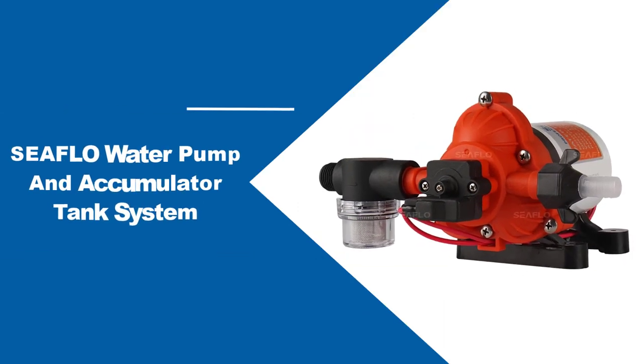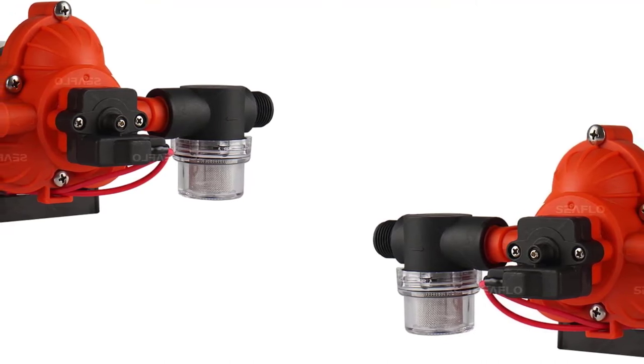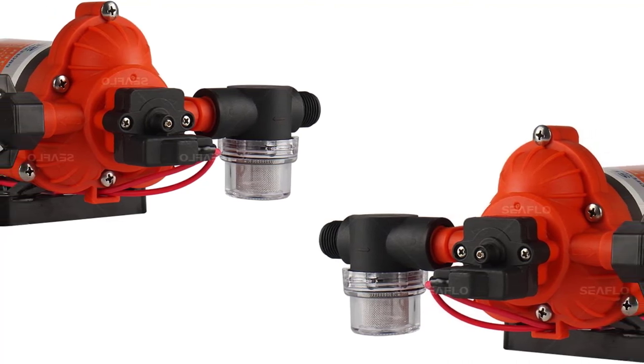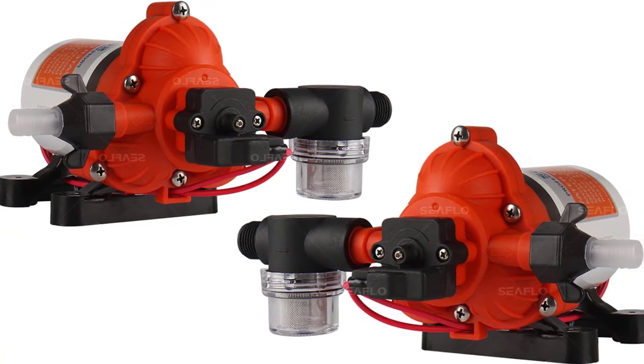At number 3, the Seaflow Pump and Accumulator Tank System. If you want a self-priming travel trailer and motorhome water pump that operates quietly, check out the Seaflow Diaphragm Pump. It has large rubber mounts on the base to help reduce vibrations when the pump is operating, which reduces its overall sound output.